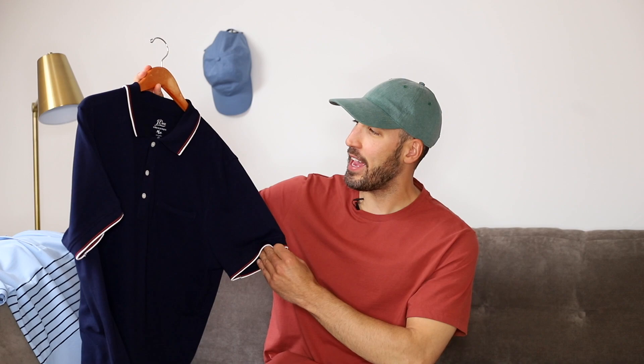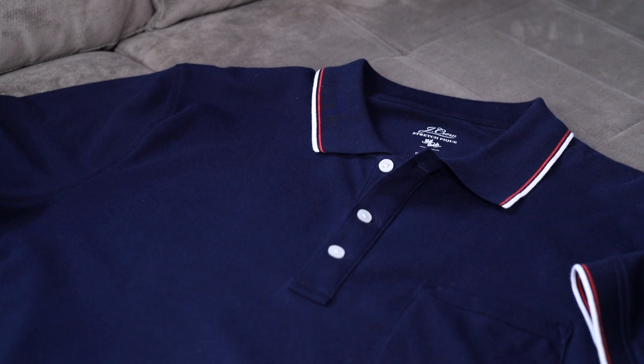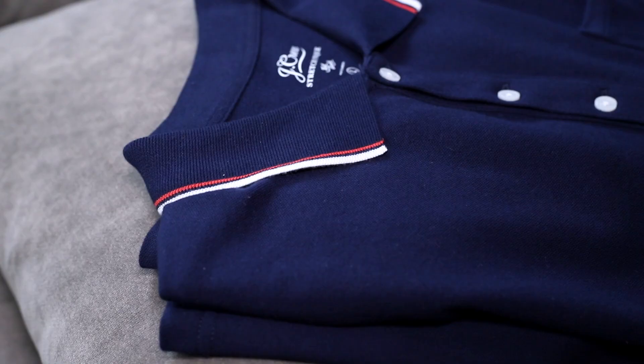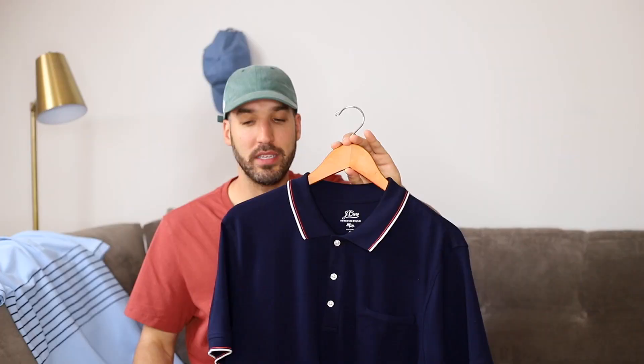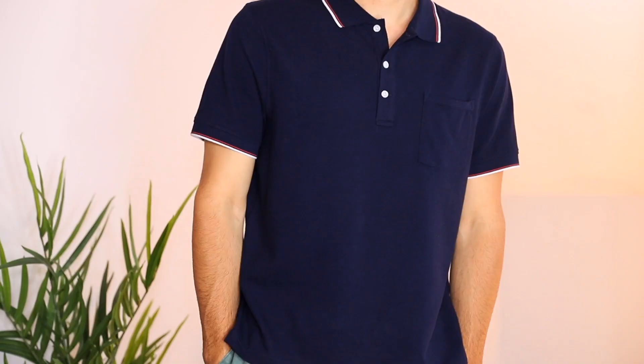First up, this is the PK stretch polo from J.Crew. Out of everything on this list, this is probably the most basic. I don't wear much of a basic, simple polo — I've been trying to eliminate those from my closet because they're too plain. Something like this is a great option over those. This style shirt is probably the most versatile on this list. You can wear it with pants, tucked in or untucked — it's actually an untucked version. Look for something that has a little bit of detail around the collar. My size in polos is large, and I'm 6'2", 190 — use that for reference.